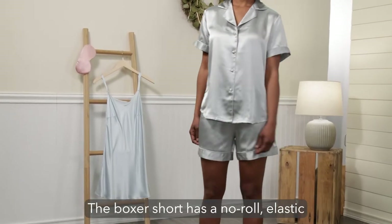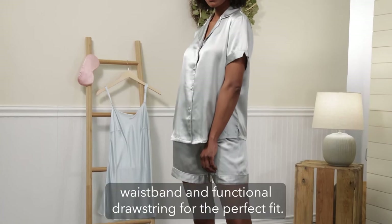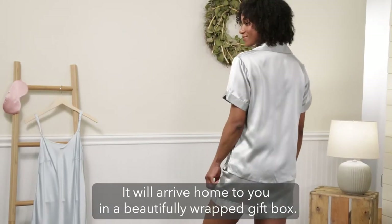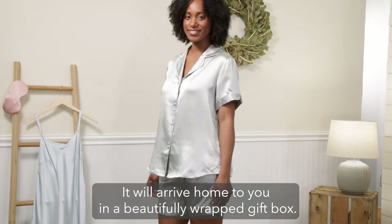The boxer short has a no-roll elastic waistband and functional drawstring for the perfect fit. It will arrive home to you in a beautifully wrapped gift box.